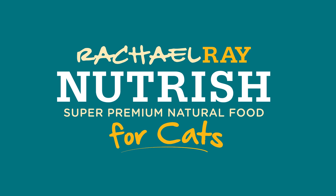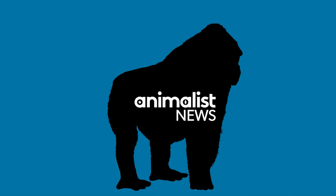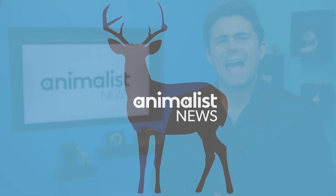This episode is sponsored by Rachel Ray Nutrish, natural food for cats. Hey, I'm Alex Farnham, and this is Animalist News Fun Facts.